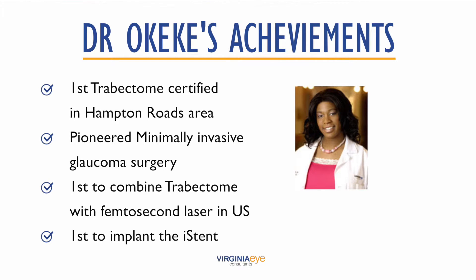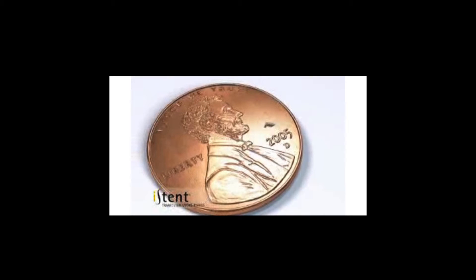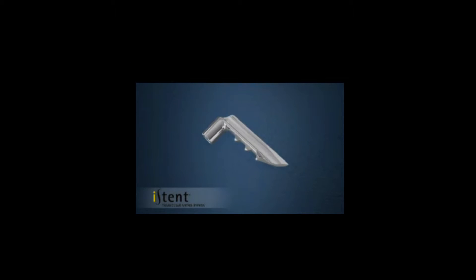I was also the first in the area to implant the eye stent in 2013. This is another minimally invasive glaucoma procedure that is gaining popularity throughout the country. The eye stent is the world's tiniest medical device — 20,000 times smaller than the intraocular lens used in cataract surgery. By increasing the eye's ability to drain fluid, this technology is designed to reduce eye pressure and help alleviate the use of glaucoma drops. At Virginia Eye Consultants, we embrace every proven technology that will help our patients keep a glaucoma diagnosis from defining how they see the world.